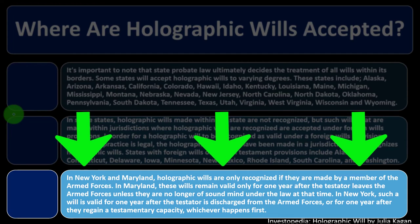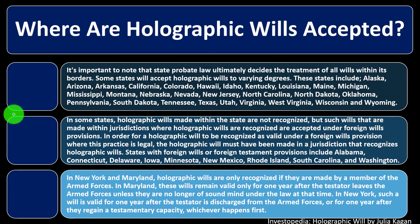In New York and Maryland, holographic wills are only recognized if made by a member of the armed forces. In Maryland, these wills remain valid only for one year after the testator leaves the armed forces, unless they are no longer of sound mind. In New York, such a will is valid for one year after the testator is discharged from the armed forces, or for one year after they regain testamentary capacity, whichever happens first.